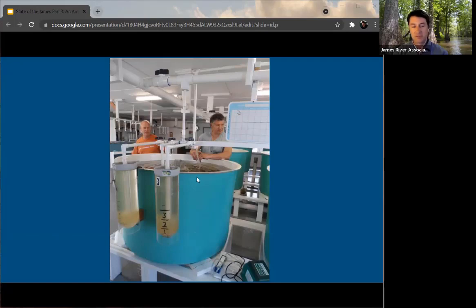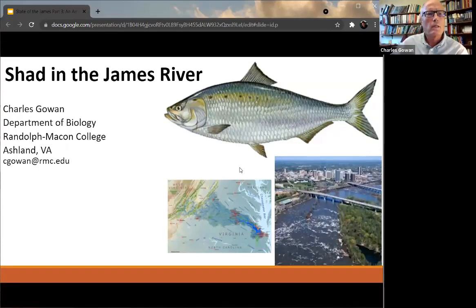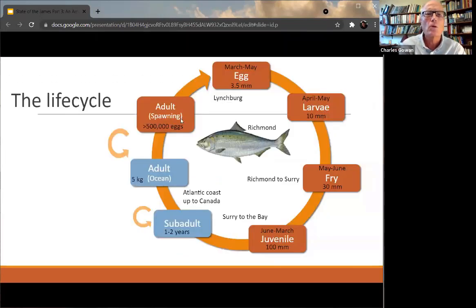I couldn't say it any better than that. I'm going to turn it over to Chaz now to talk a bit about his work. Good evening, everybody. I am going to talk about the shad. So just in terms of their basic life cycle and basic biology, at least before the dams, they spawned a lot of habitat above Richmond. I'm starting with the eggs up top — you can see the timing and about the size of them. Once they hatch, they almost immediately start drifting downstream.